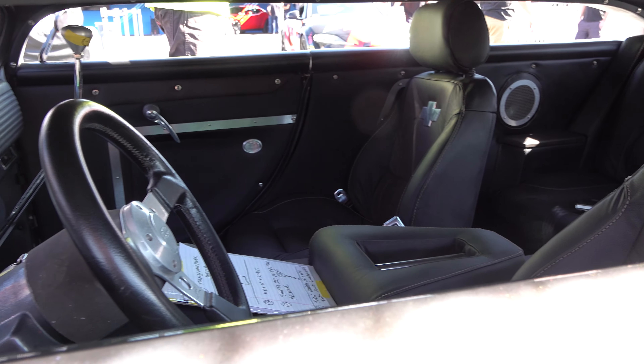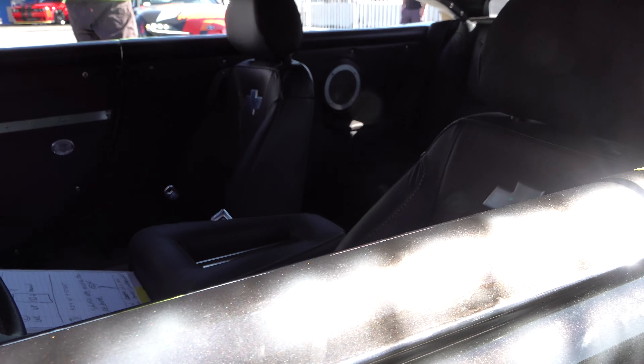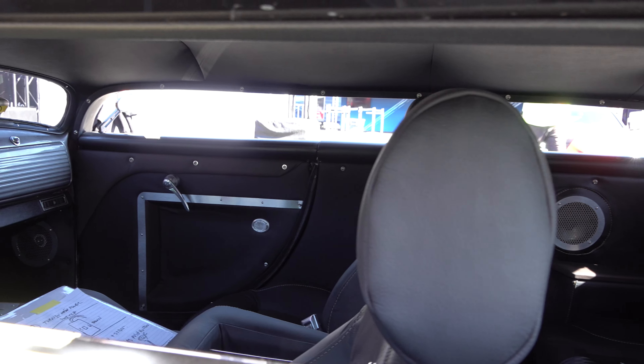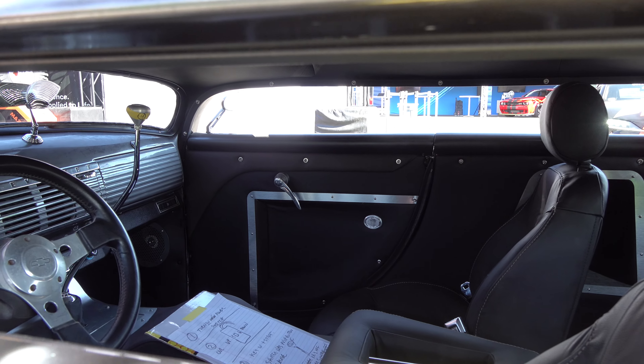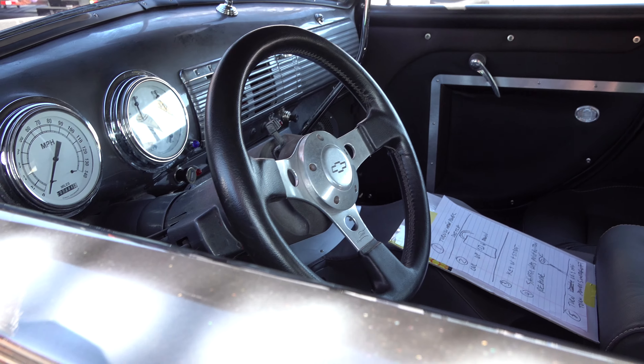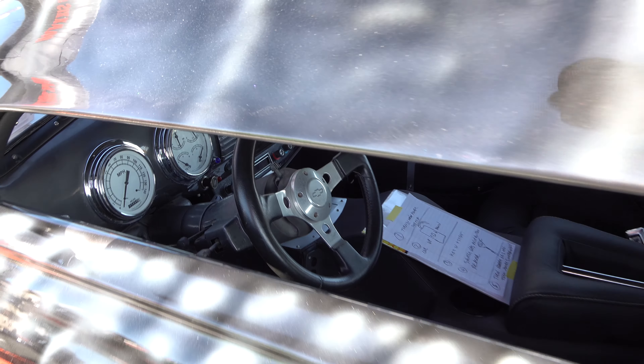Nice job on the interior though, right? And man, you talk about room — you could lay out and cruise the strip in that. That big old gear shift handle, right? I'm digging them gauges too.